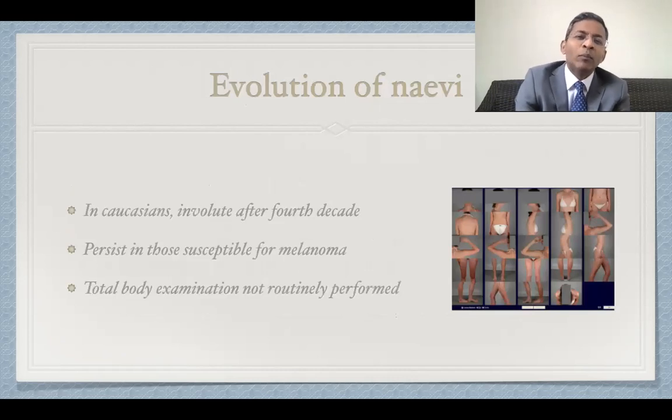So what happens to our moles as we get older? Nevi typically involute after the fourth decade of life in Caucasian populations and are fairly rare in the elderly. However, in individuals with a susceptibility to melanoma, they often have large numbers of common and atypical nevi which persist until middle age or later. In clinical practice, nevus count is therefore a very important marker of increased melanoma risk.